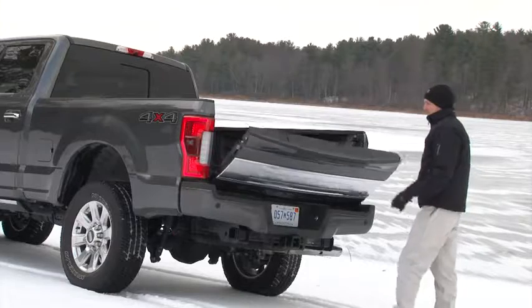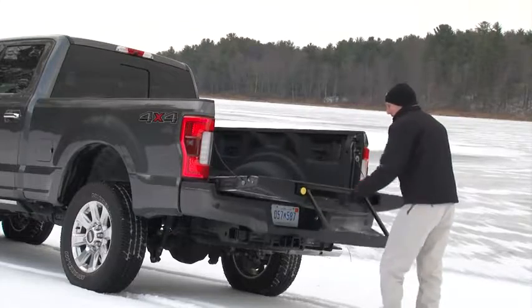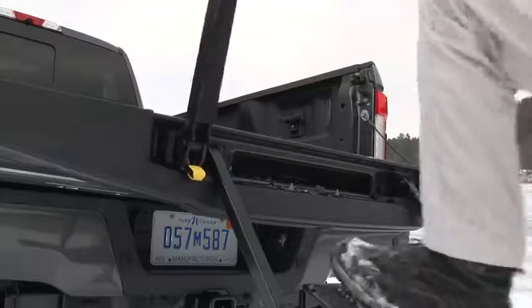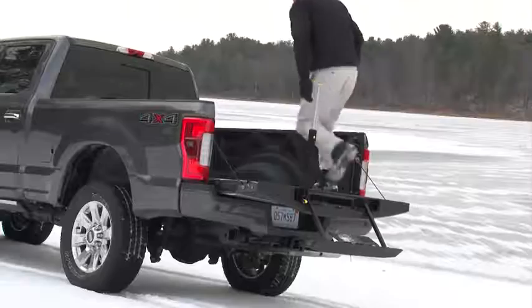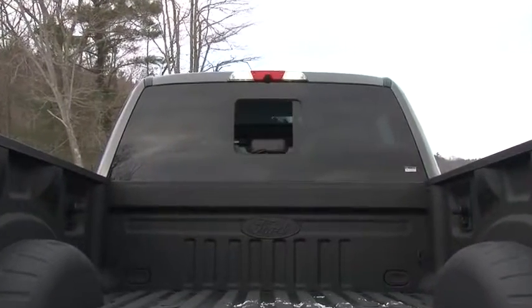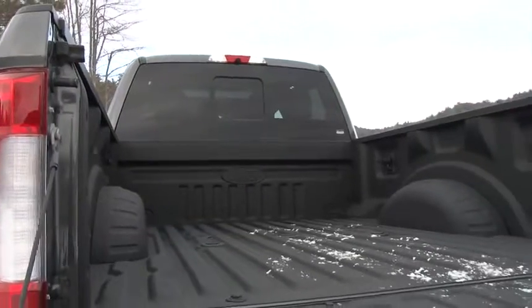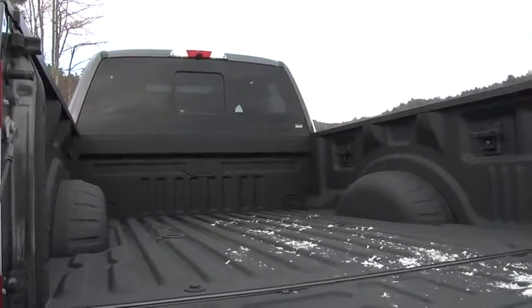What it doesn't have, however, is the F-150's Pro Trailer Backup Assist, which makes backing up a trailer as easy as turning a knob. The Super Duty is tall, so having a tailgate step is a welcome addition, providing a lift into the cargo box replete with a spray-in bed liner, LED lighting and other clever features such as the configurable box-link securing system.